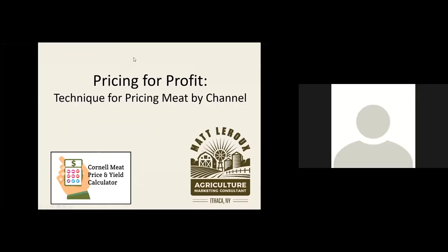It looks like the majority of you are selling beef through your meat sales, the majority are also using the freezer trade, and the majority are somewhat confident in your current meat pricing. With that, I'm going to turn it over to our speaker for the night.